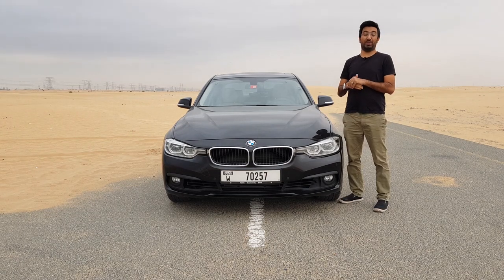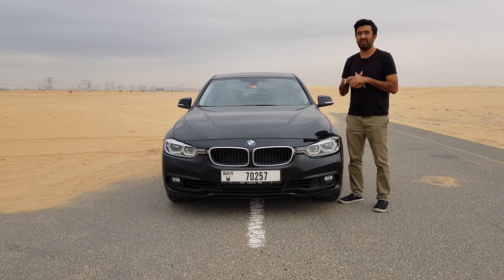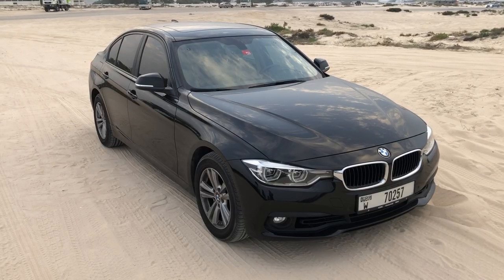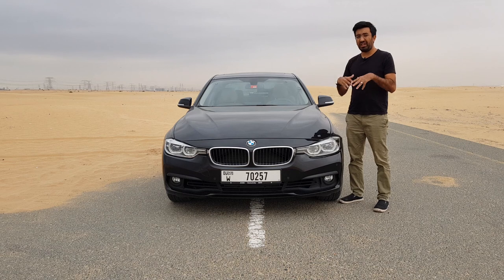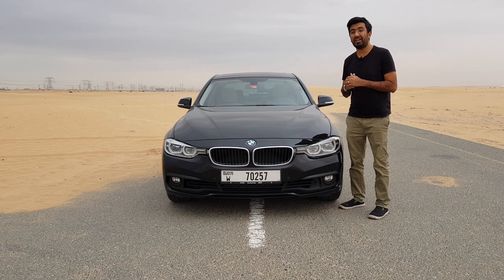Hello everyone and welcome to another video and welcome to my BMW 318i. It's been exactly one year and this car has done about 24,000 kilometers and it has been an amazing car to drive pretty much every single day. I wanted to share with you guys all the good and the bad points about owning this BMW. Today's video is all about the 10 good and bad points about the BMW 318i. Please consider subscribing to my channel, press the bell icon and keep all notifications on.